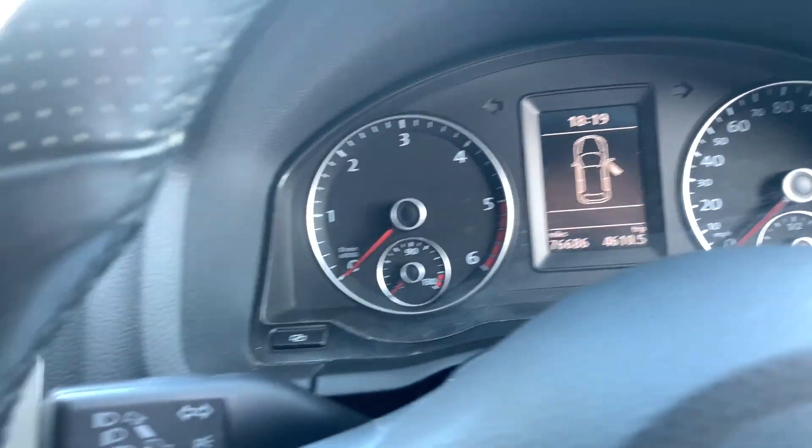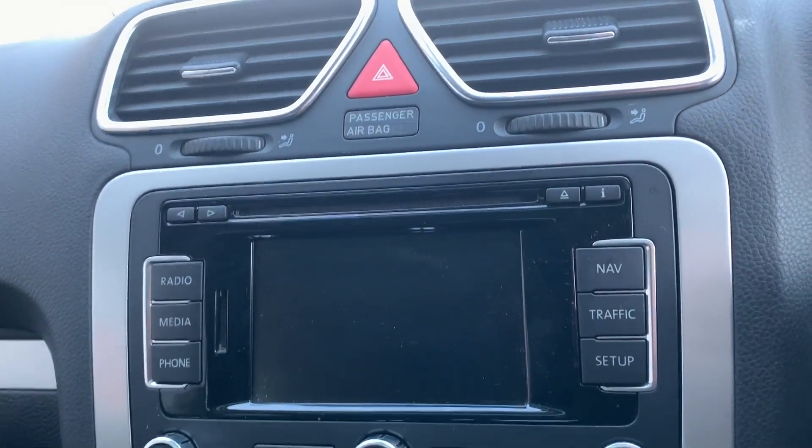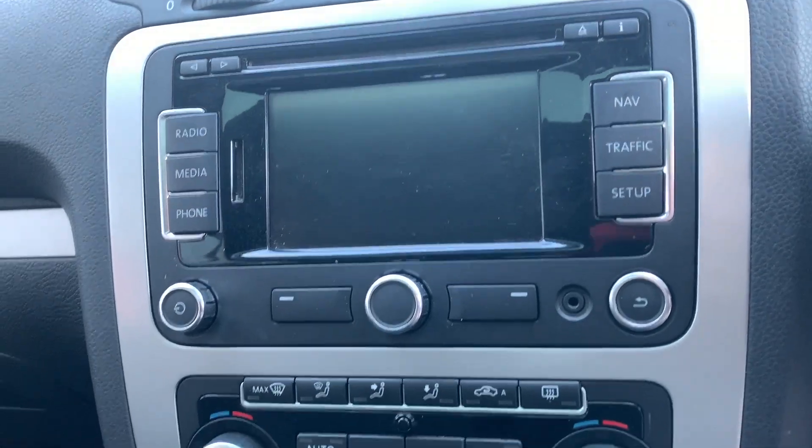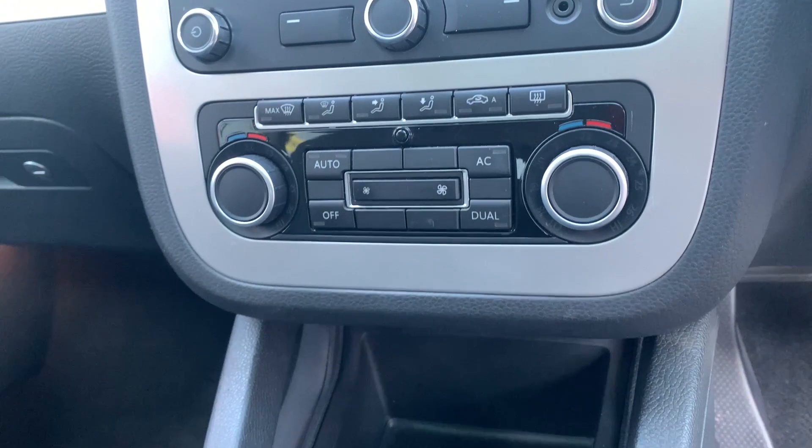Even considering the age, this vehicle has only just done 76,000 miles. As you take a look in the centre console, you'll have access to Bluetooth connectivity, FM and AM radio, alongside satellite navigation — perfect features for when you're driving far.